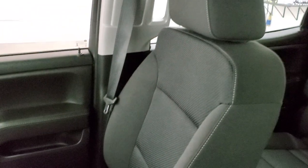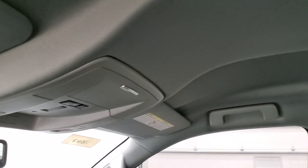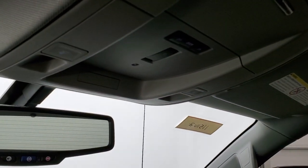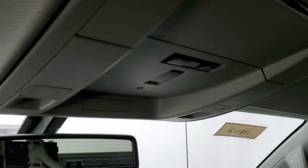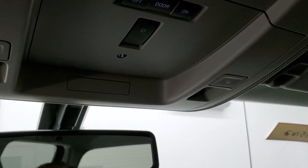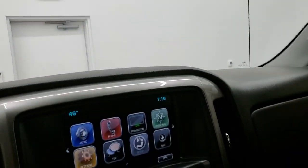The passenger side floor mat and seat are in excellent condition as well — no rips or tears. The headliner is in excellent shape too, and you do get map lights up there. This one has the snow plow prep package — there's the button for that. And you do get OnStar capabilities in the rearview mirror.